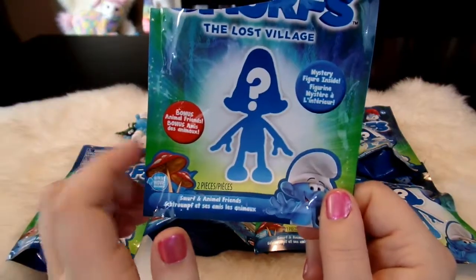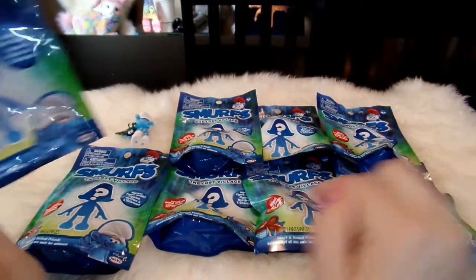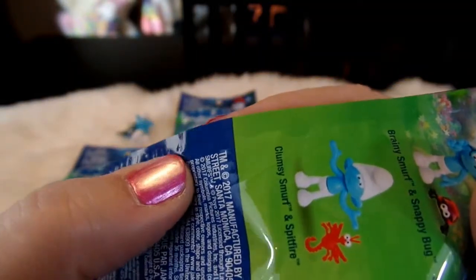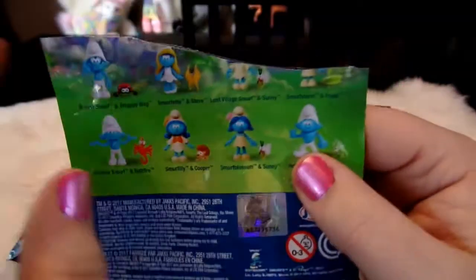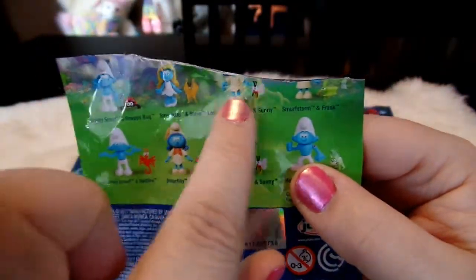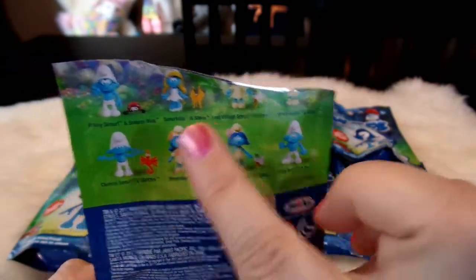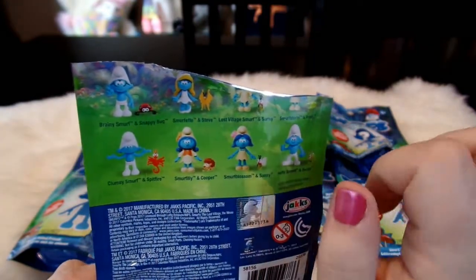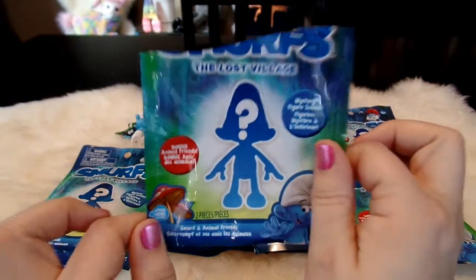I believe there are codes on these bags, so I'm hoping we'll get all eight of them today. On the side here you can see there are little pressed-in numbers and at the very end is a letter - this one is letter A. So if it goes in order it would be A, B, C, D, E, F, G, and H. I got one of each letter, so we'll go in order A through H and see if we get them in order. That way at the end I can tell you the codes if you'd like to hunt down a specific Smurf.